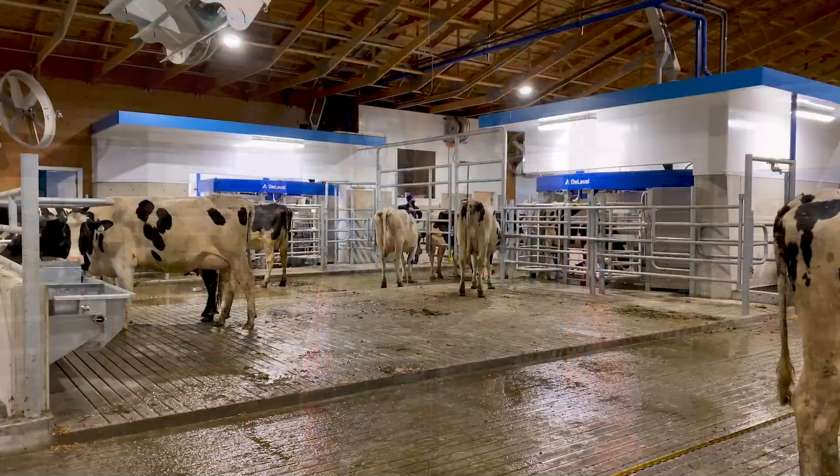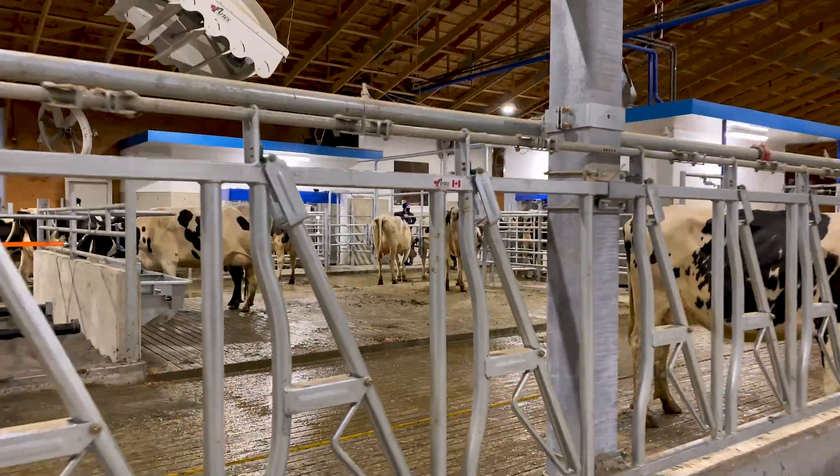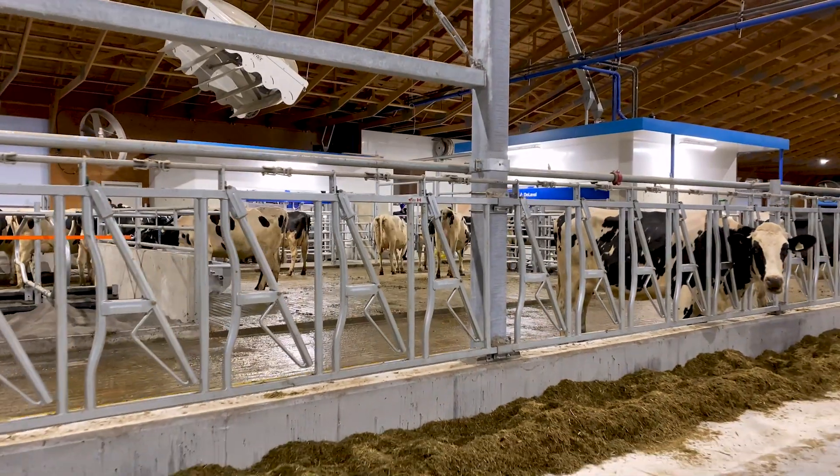We were at a point where we had to build a new facility, and with labor becoming more challenging and trying to spend more time with the family, having a more flexible schedule — that was the biggest reason to go to robotics. And also for the cows, I think it's probably the best decision for the cows.